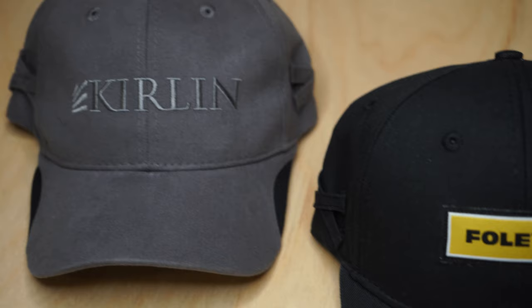Just a couple of things on walking billboards that we thought you would enjoy seeing. We look forward to hearing from you and helping you with your own custom walking billboard.